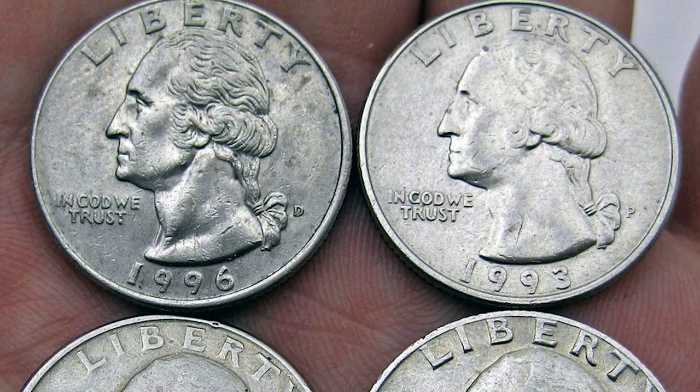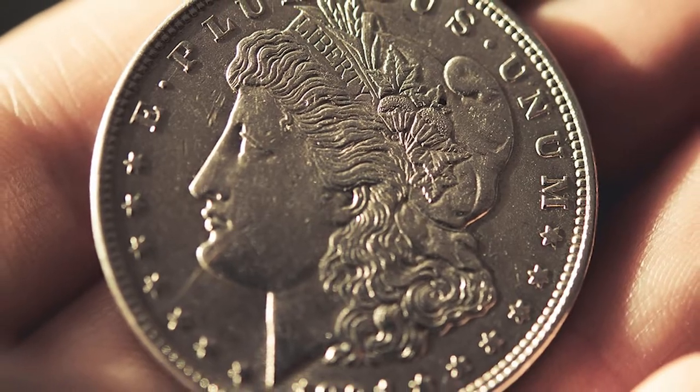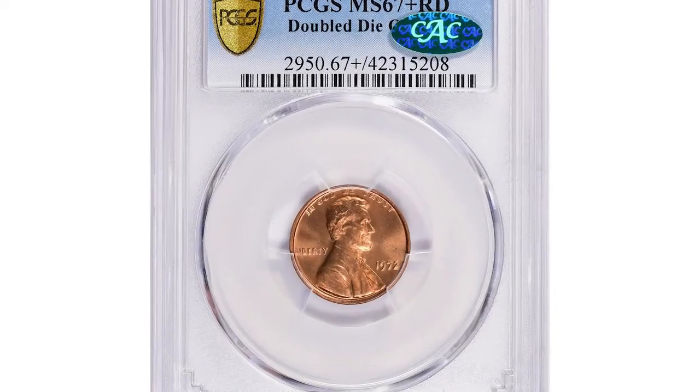Hey everyone, if you have rare US and world coins you want to sell, watch this video till the end and I'll show you where you can post them for sale.